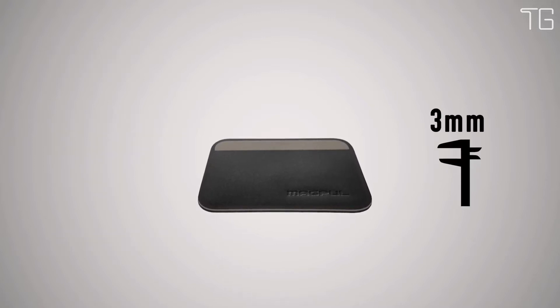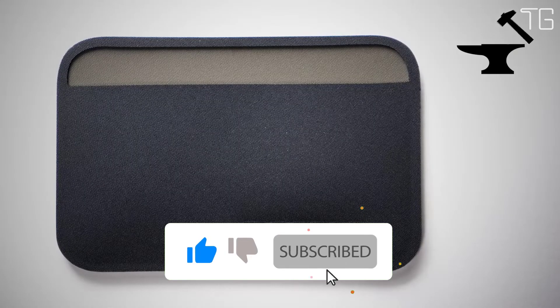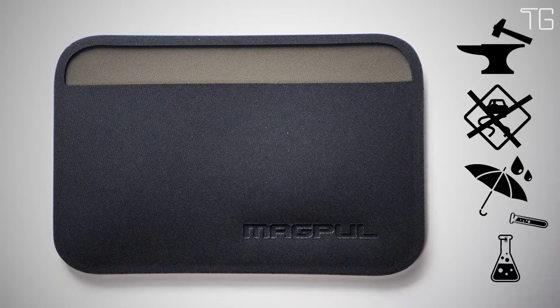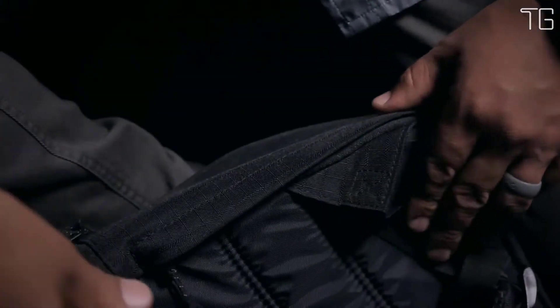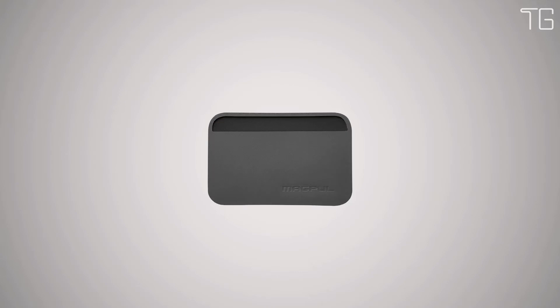It's only 3 millimeters thin when empty — that's less than two credit cards. It's extremely durable, non-slip, non-hygroscopic, and chemical resistant. We gave it rounded corners to ease entry and exit out of bags and pockets, and its shape minimizes printing while in your pocket. It's available in black, stealth gray, olive drab, and FDE. And it's made in the USA.